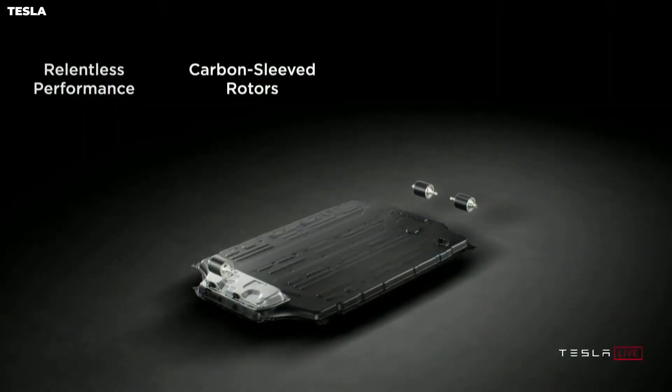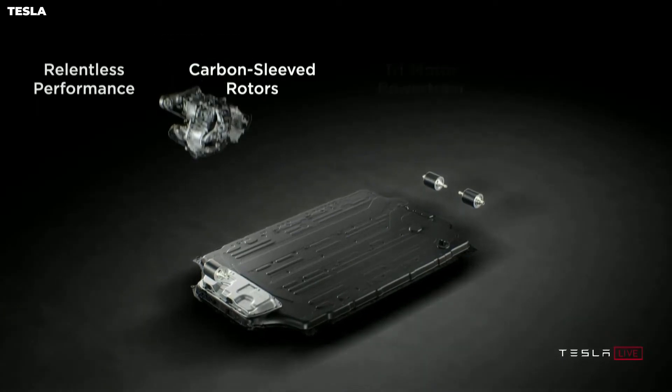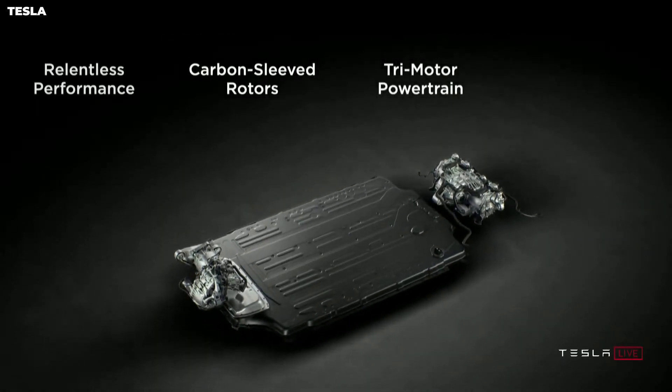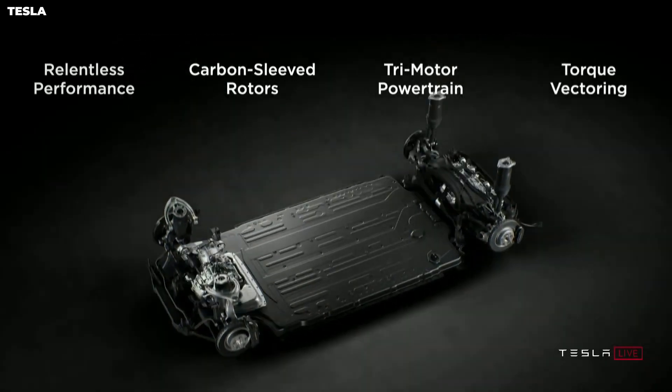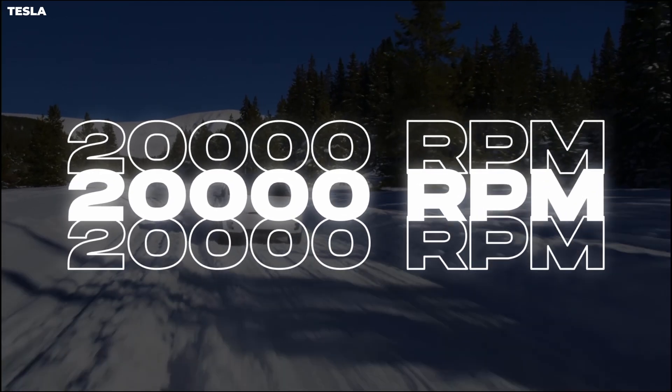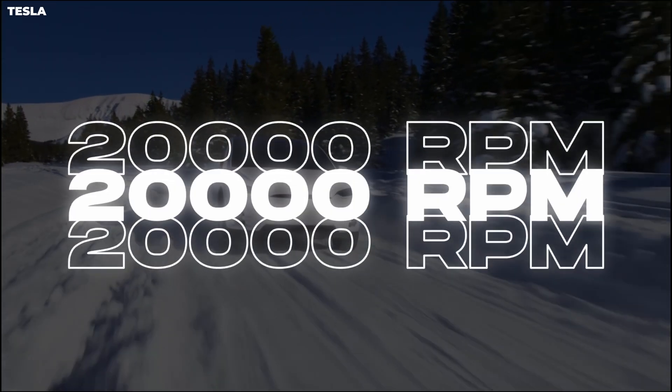The new Tesla motor will be provided with special carbon-fiber-sleeved rotors that ensure full spinning protection. With the decision to put three Tesla induction motors in a vehicle, the new models will be able to achieve 20,000 RPM and be 25% more efficient than previous motors.